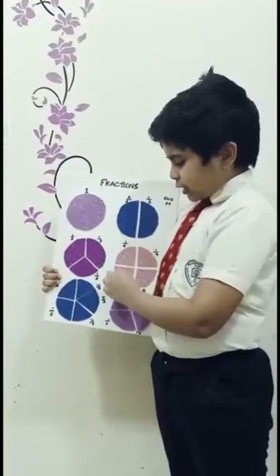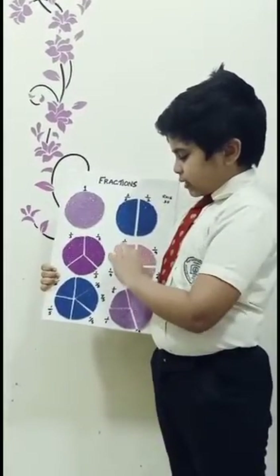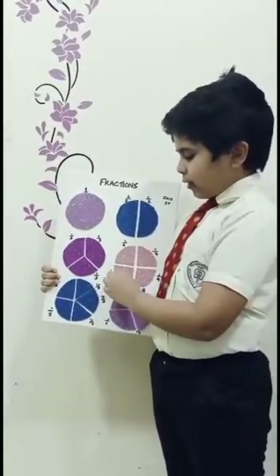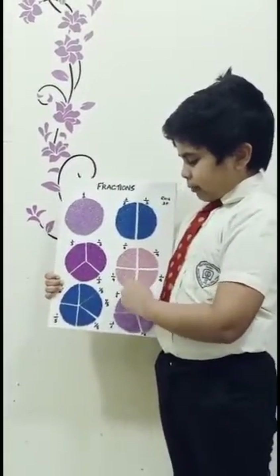One full circle divided into four pieces. That makes 1/4 plus 1/4 plus 1/4 plus 1/4. That makes 1.